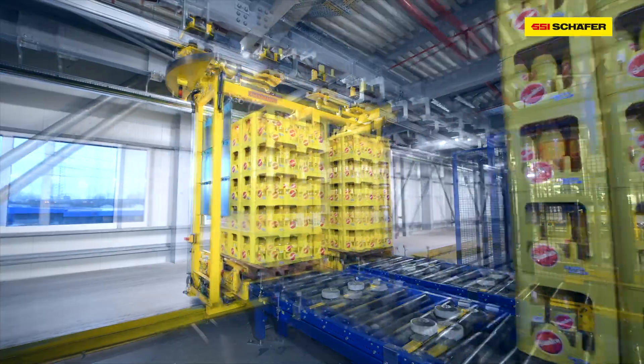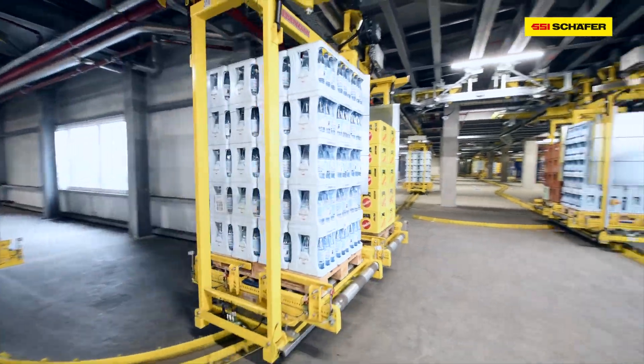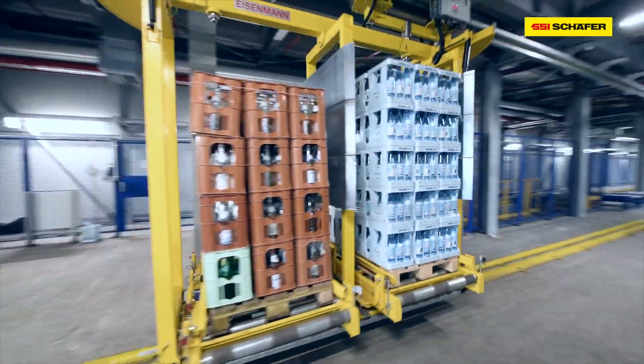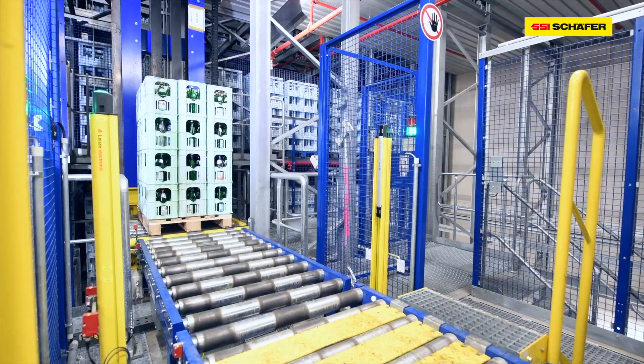The complexity of the system we designed here posed a particular challenge. The interaction between the processing of full products and empties is probably unique in Germany. Our software has pushed the conveying sections and the technology to their limits by giving them multiple functionalities in many areas.